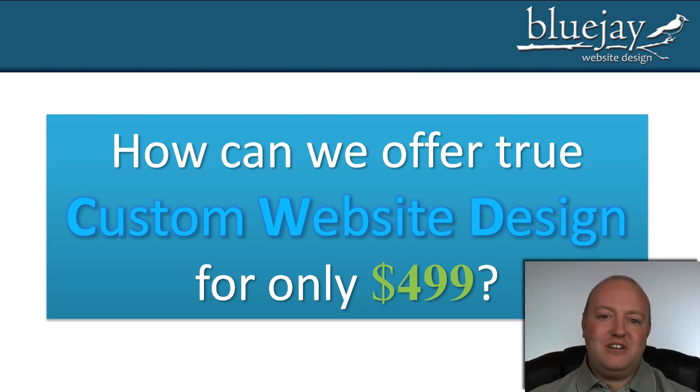Hi there, I'm Nathan and I'm going to show you how we can offer true custom website design for only $4.99.